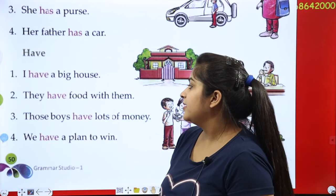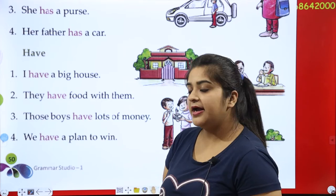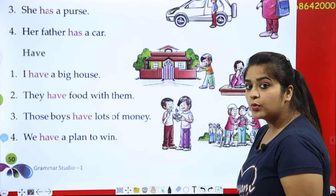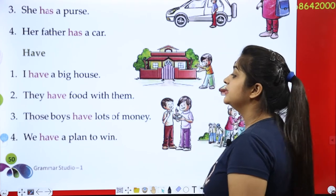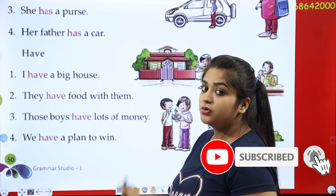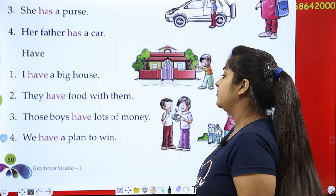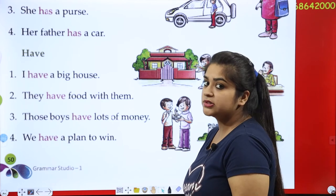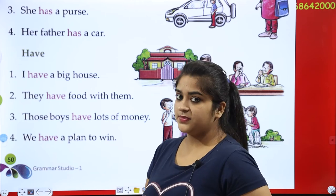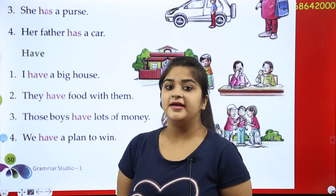Next, when is 'have' used? I, we, they, those, these — these are used with 'have'. I have a big house. They have food with them. Those boys have lots of money. We have a plan to win.